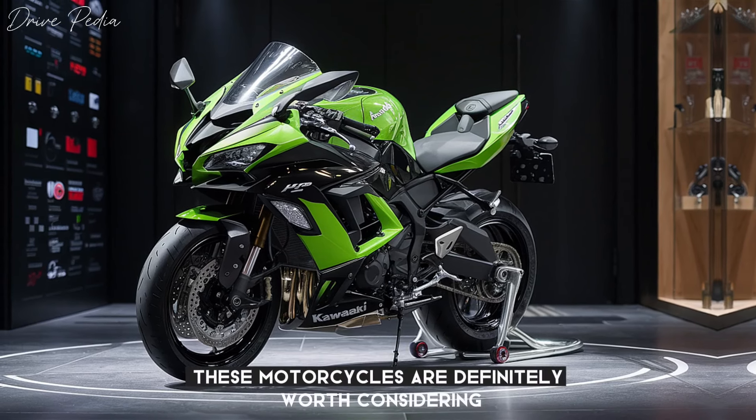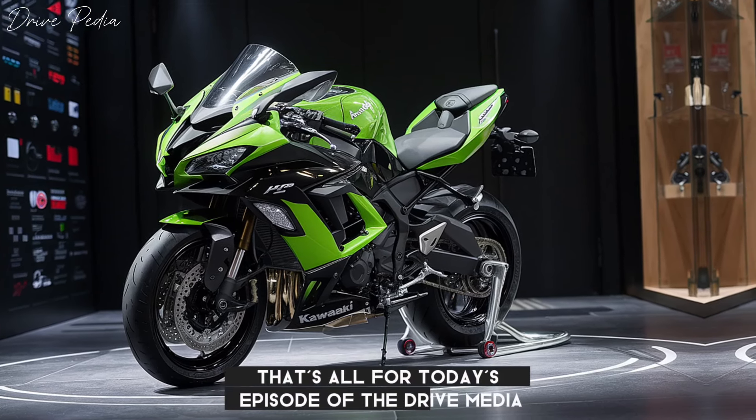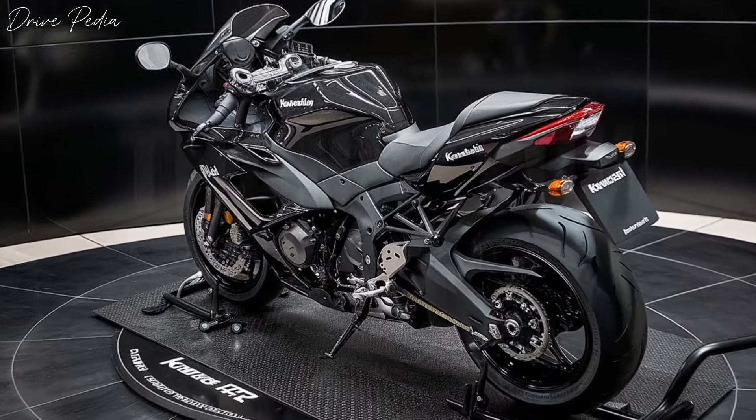That's all for today's episode of the Drivepedia. Don't forget to like, share, and subscribe for more exciting content. Until next time, keep the rubber side down and the shiny side up. Ride safe. Thank you for watching.